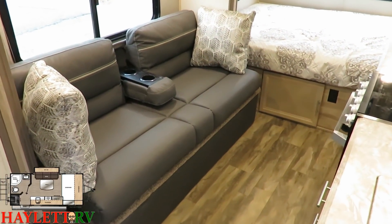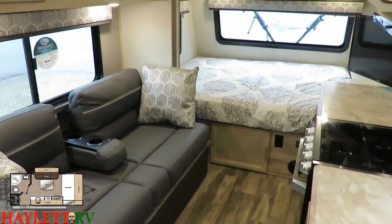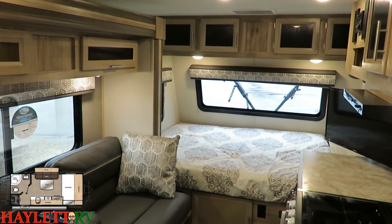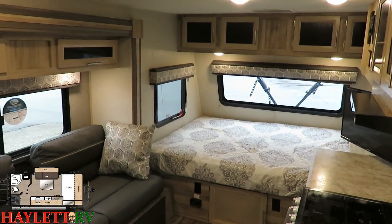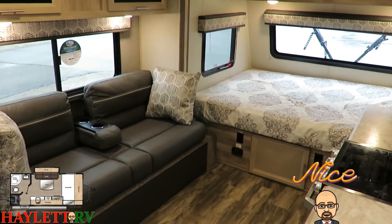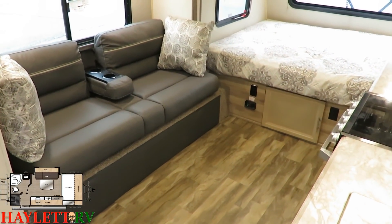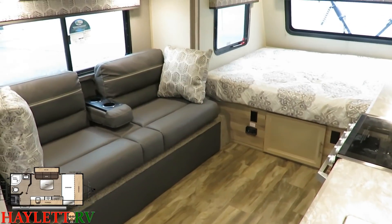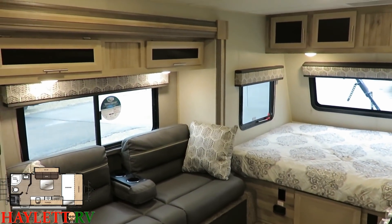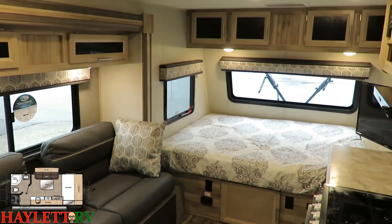They took an idea and really made it their own. One of the things they nailed is that awesome access with the slide closed, which is exactly what we're seeing here, and the space you feel when that slide opens up is awesome. This has a traditional six-and-a-half-foot tall interior. A lot of these little off-grid specialist campers are built with maybe a 5'9" or six-foot sidewall. This has a normal travel trailer interior.